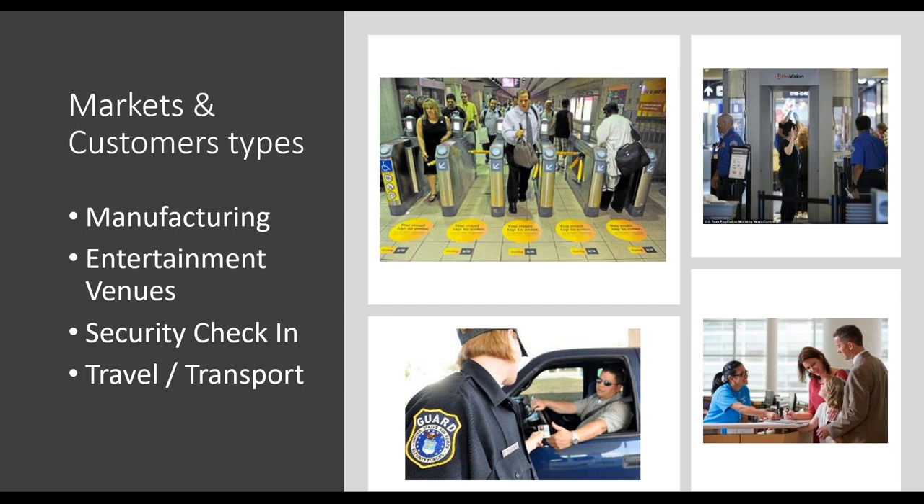Any questions? I typically have a bullpen of slide decks with commonly asked questions, such as what markets are we currently in. To be honest, it's everywhere — from manufacturing to entertainment venues. Maybe not necessarily open yet, but planning and setting up these processes, security checkpoints, travel and transport.